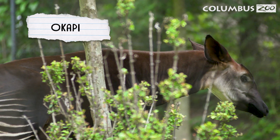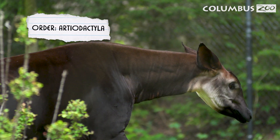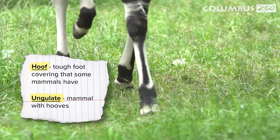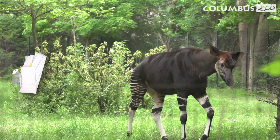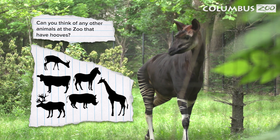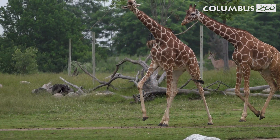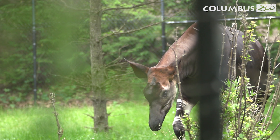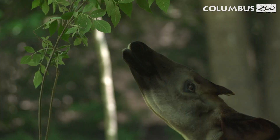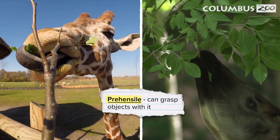Finally, we meet the okapi, a unique hoofed animal. Hooves are a tough foot covering, and mammals with hooves are called ungulates. Okapis are nicknamed the forest giraffe because they're the only present-day relative of giraffes. Giraffes and okapis both have prehensile tongues, a feature that helps them grab and eat leaves.